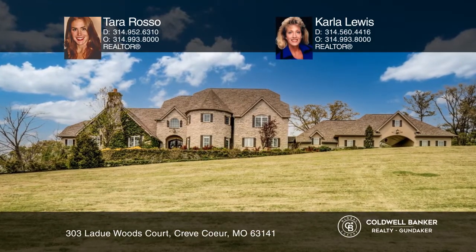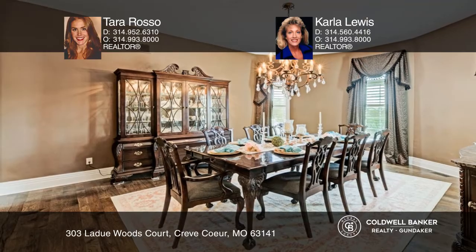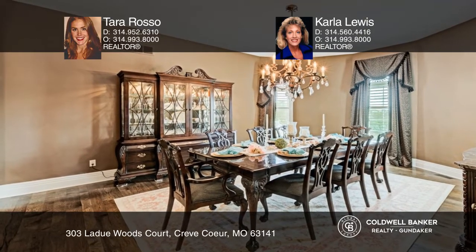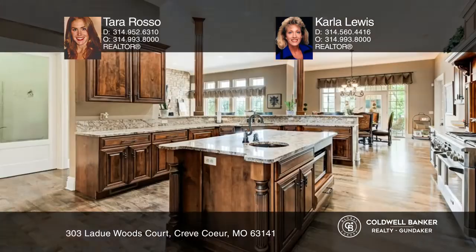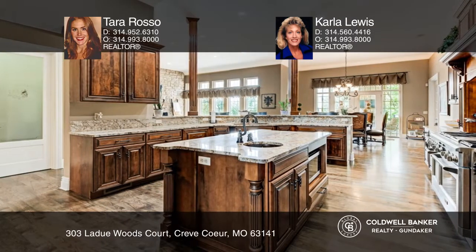Situated on a quiet cul-de-sac, this stately home offers over 8,500 square feet of luxurious living space. It's full of exquisite architectural details including detailed millwork, hardwood flooring, and soaring ceilings.